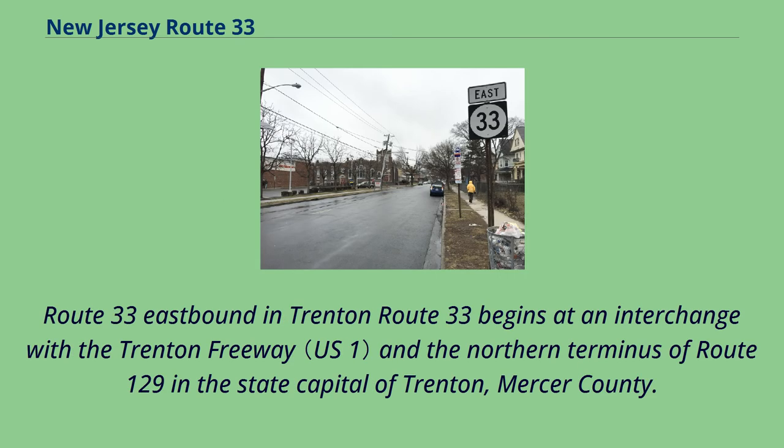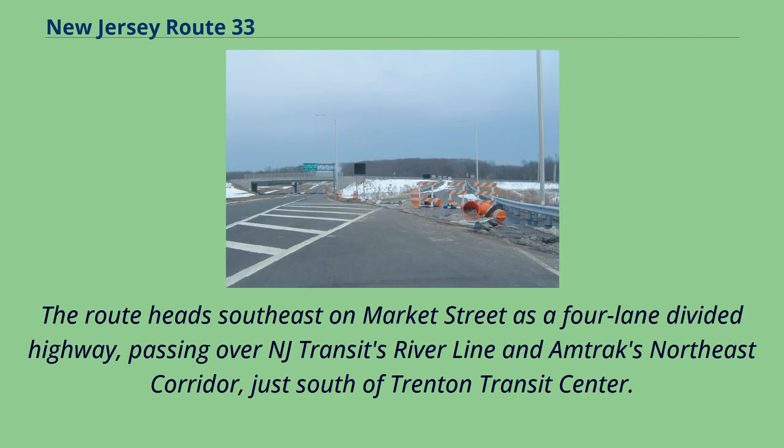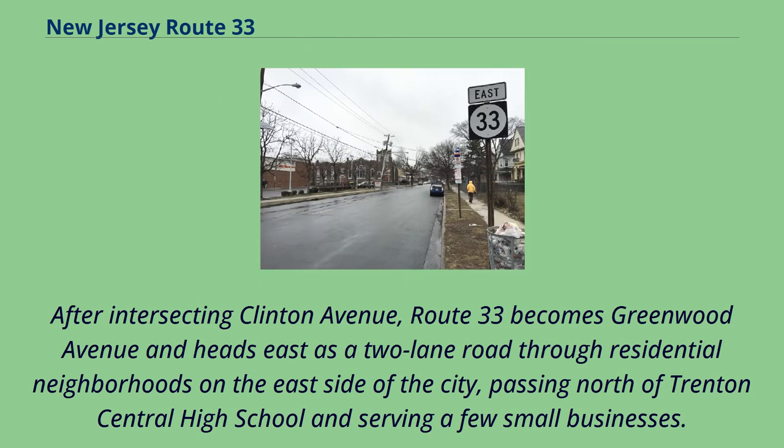Route 33 eastbound in Trenton: Route 33 begins at an interchange with the Trenton Freeway and the northern terminus of Route 129 in the state capital of Trenton, Mercer County. The route heads southeast on Market Street as a four-lane divided highway, passing over NJ Transit's Riverline and Amtrak's Northeast Corridor, just south of Trenton Transit Center. After intersecting Clinton Avenue, Route 33 becomes Greenwood Avenue and heads east as a two-lane road through residential neighborhoods on the east side of the city.